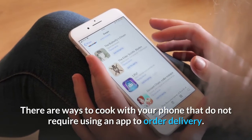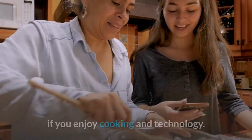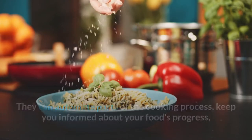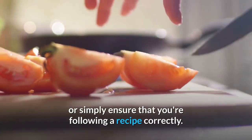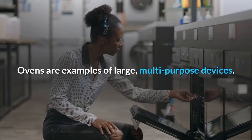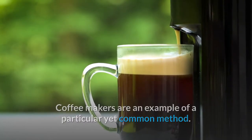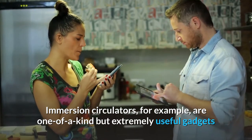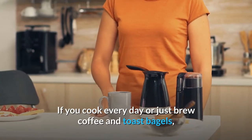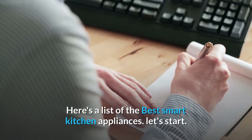There are ways to cook with your phone that do not require using an app to order delivery. Linked appliances and kitchen devices are perfect gadgets for your smart home if you enjoy cooking and technology. They can automate parts of the cooking process, keep you informed about your food's progress, or simply ensure that you're following a recipe correctly. Smart kitchen appliances come in all shapes and sizes, just like every other kitchen appliance. Ovens are examples of large, multipurpose devices. Coffee makers are an example of a particular yet common method. Immersion circulators are one-of-a-kind but extremely useful gadgets that you may not have heard of before but may wonder how you ever managed without. If you cook every day or just brew coffee and toast bagels, there's an appliance that can make your life easier in the kitchen. Here's a list of the best smart kitchen appliances.